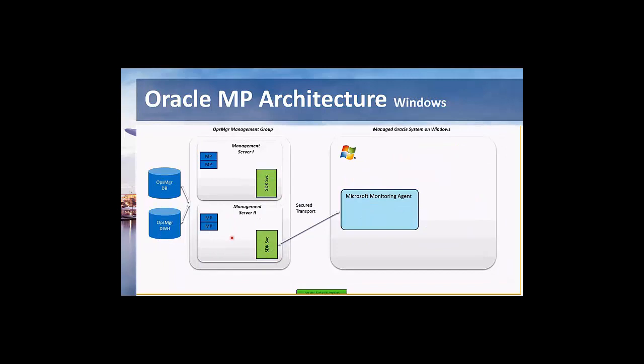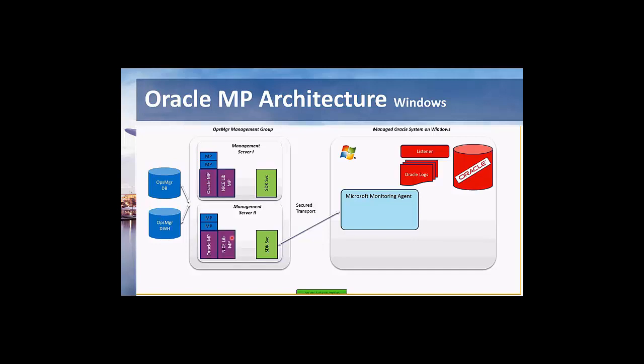On the Windows side, the architecture is very similar. We import a management pack, but we have a different agent — the Microsoft Monitoring Agent as an active agent monitoring the Windows server. With the instrumentation, we add the Oracle database. Here we also have a provider, which is not a C but a C-sharp provider — a .NET assembly loaded by the monitoring agent — that interfaces with the Oracle collector application. The collector application is the same as on other platforms, just built for each different platform.